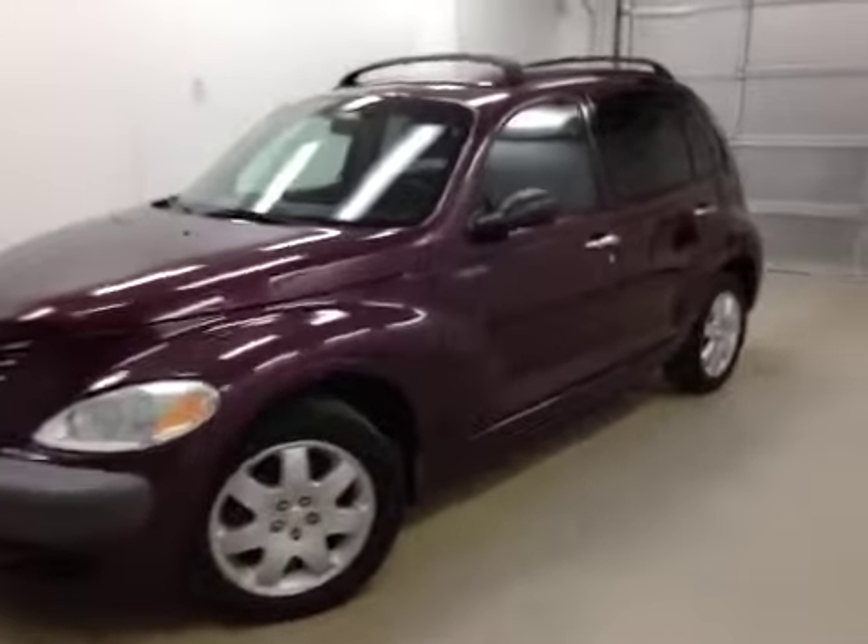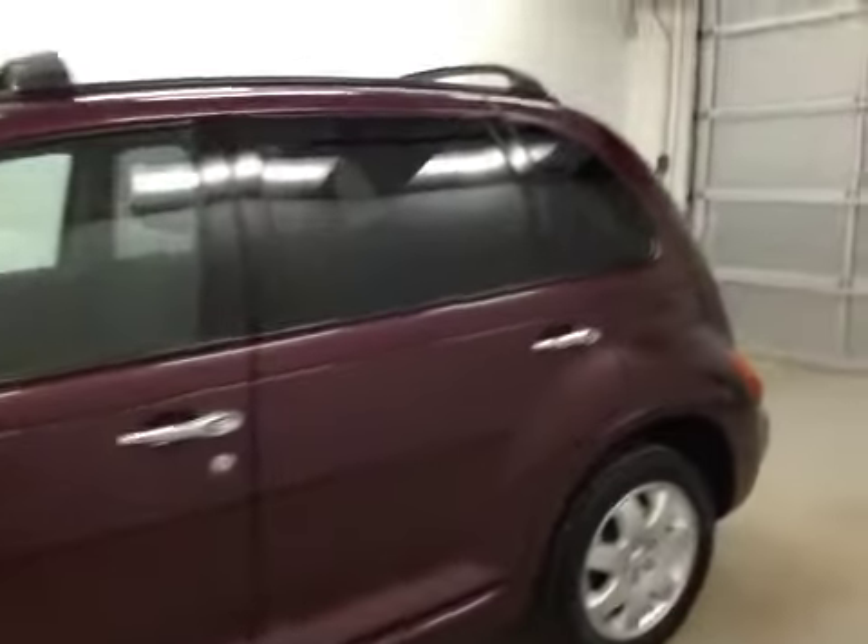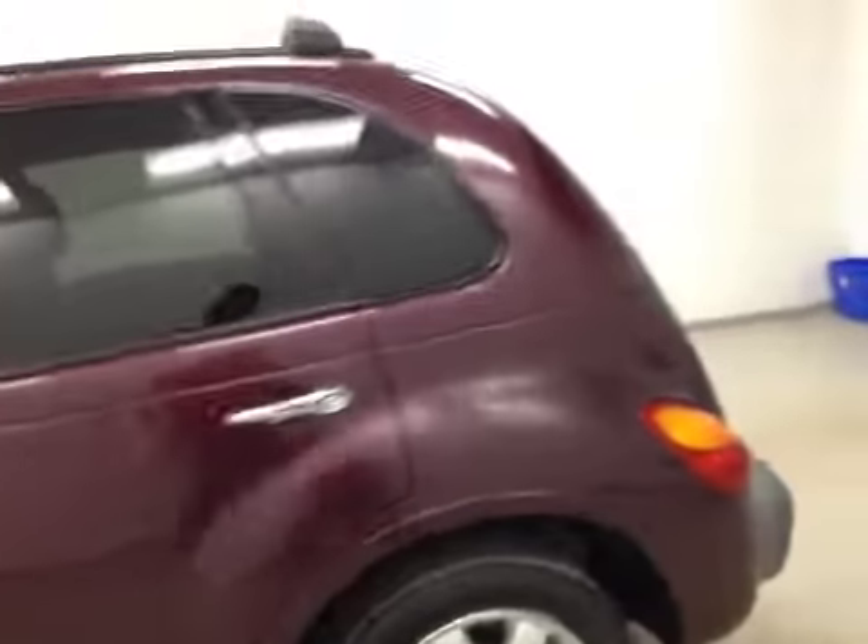Here we have stock number 125498, a 2003 Chrysler PT Cruiser, color purple.